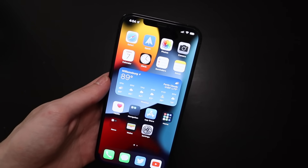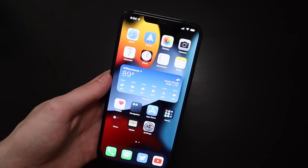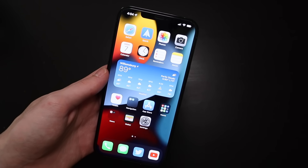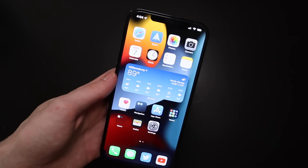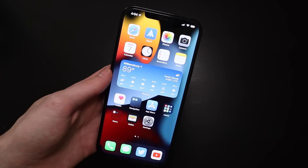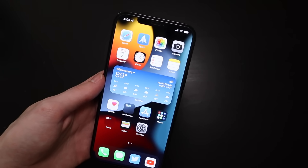First things first, here on the home screen you can see we have the new iOS 15 wallpaper. This is currently the only new wallpaper in iOS 15 for the iPhone at least. I think there's something new for iPadOS but we'll check that out a little later on. I still haven't gone through iPadOS just yet — I've gone through the iPhone a little bit to find some of the new features.